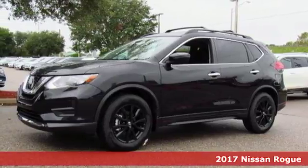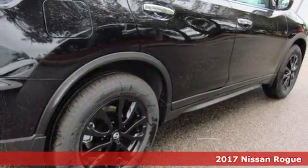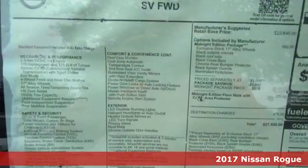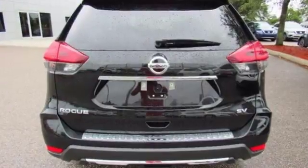Here's the 2017 Nissan Rogue. This crossover is a wake-up call for the streets with its bold look and expansive interior. Carry what you need to and adapt in an instant with the divide-and-hide cargo system.